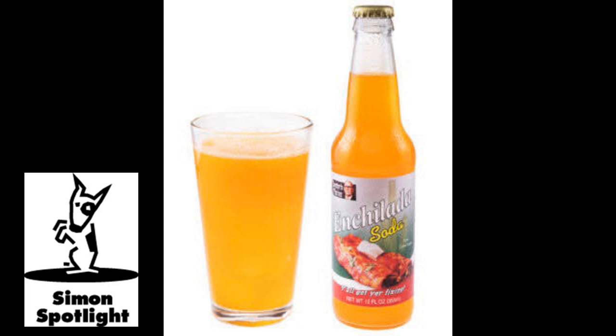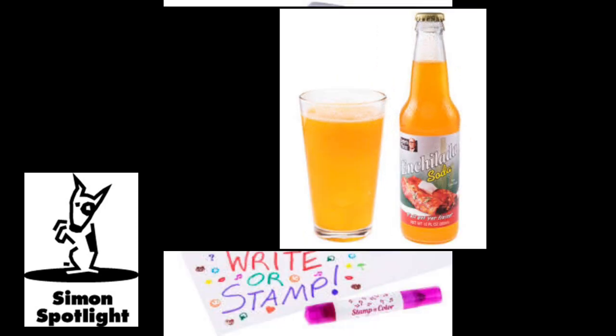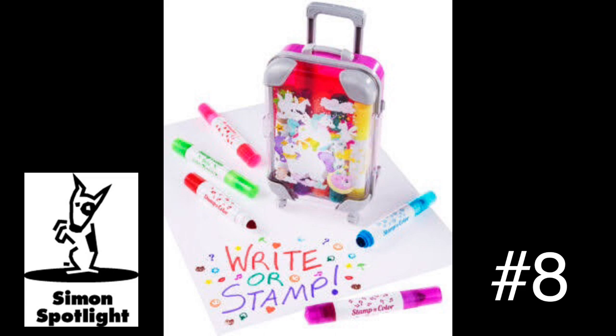Adios, muchachos! My work here is done! Get enchilada soda and hundreds more curiously awesome gifts at vat19.com.